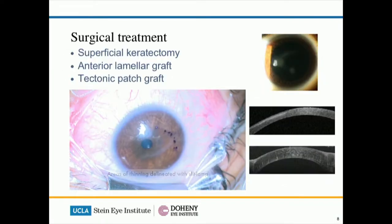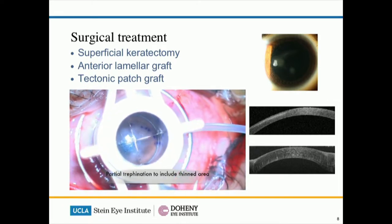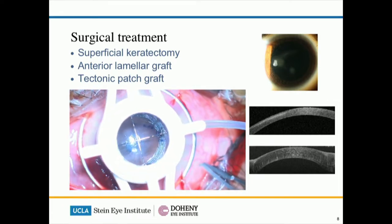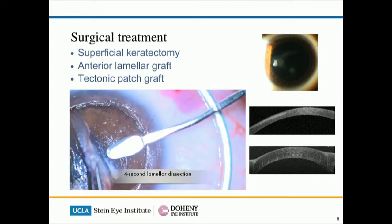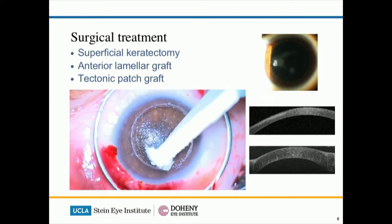Unfortunately, even though you control the condition you can still end up with corneal scarring. Sometimes you have to do surgery to remove the scarring, and one of the forms is an anterior lamellar graft, which is shown in this video here, and we can discuss the surgical technique a little more later in the talk.